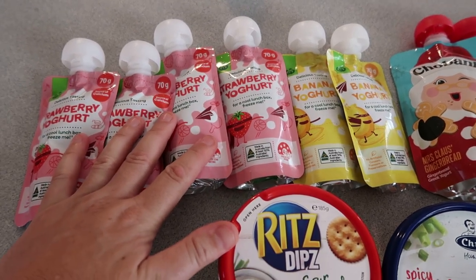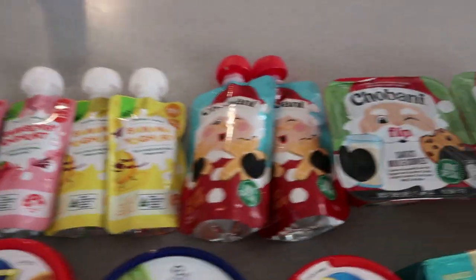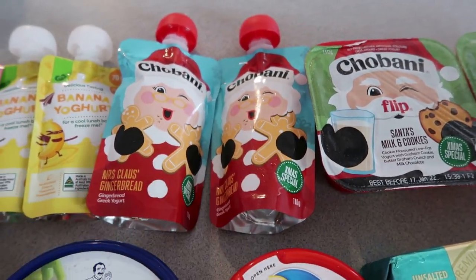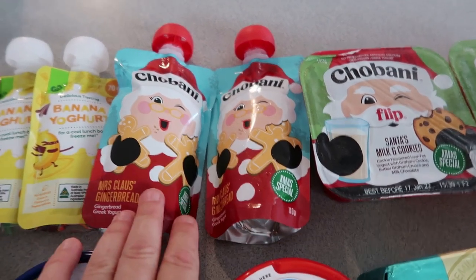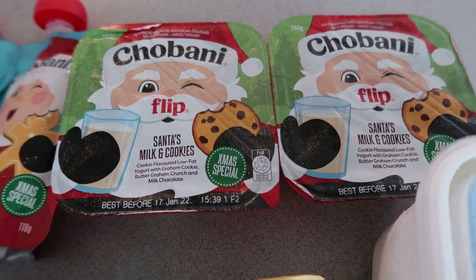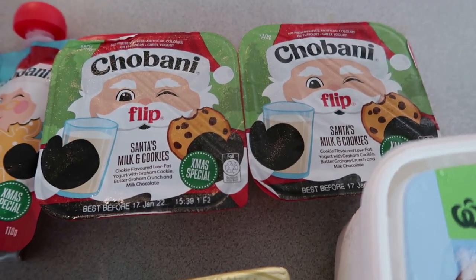I've got lots of yogurts this week. I ordered blueberry but they didn't have it, so I've got banana and strawberry for the kids. As a little treat I got them the Mrs Claus gingerbread yogurt — not sure what it'll taste like, so I might have them try each other's first. I also got Santa's milk and cookies yogurt — just thought they were Christmassy and cute.